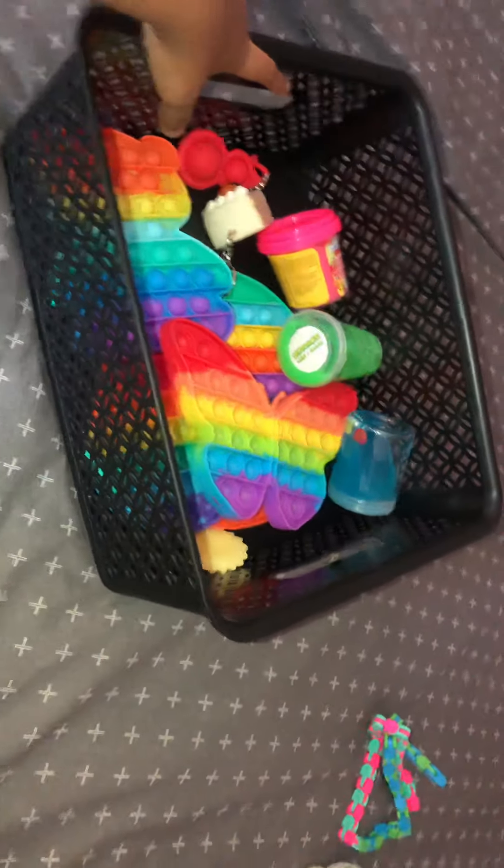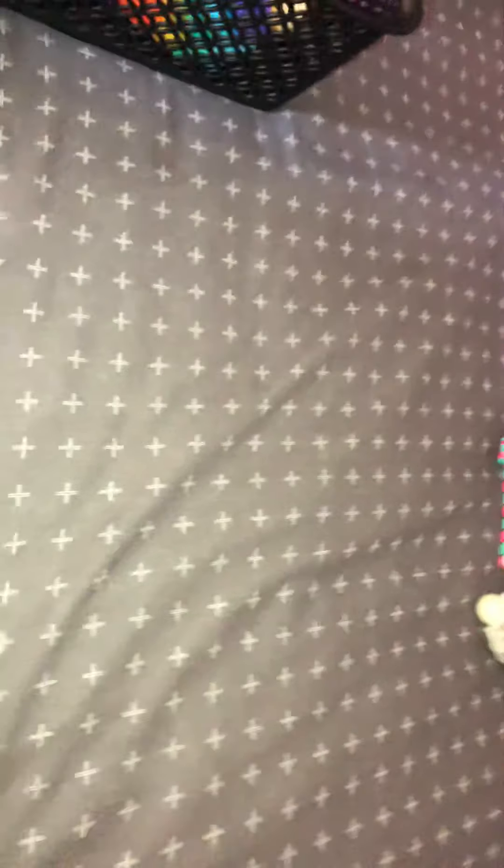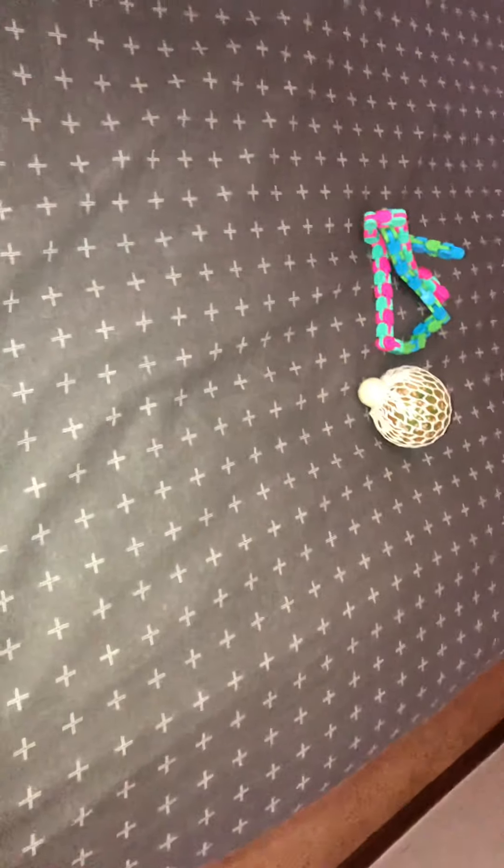I'm collecting fidget toys — my goal is to fill this basket with fidget toys. I'm still collecting. Once I fill it, I'm going to start my slime collection.